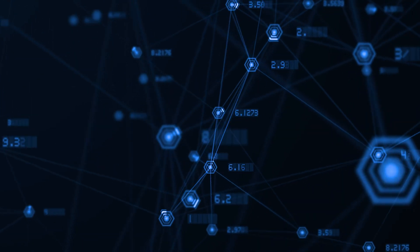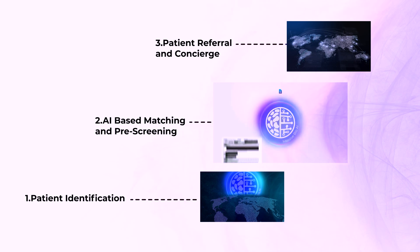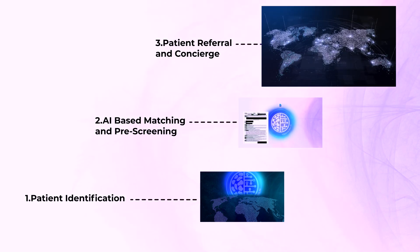Let's summarize this whole process in three stages: patient identification, AI-based matching and pre-screening, and patient referral and concierge enrollment.